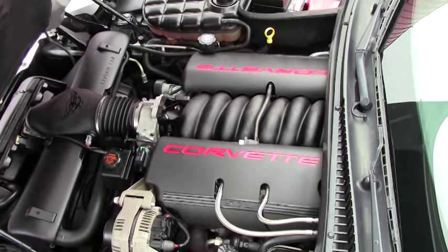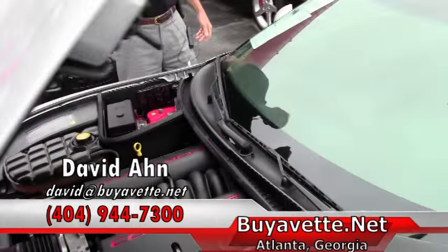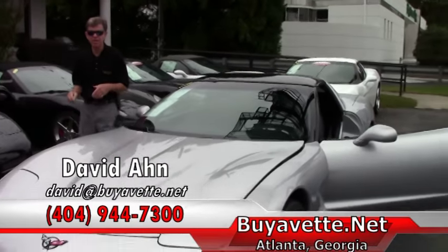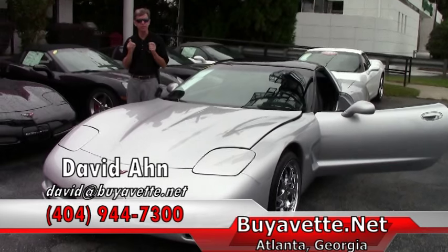If you're looking for a Corvette you need to call and ask for David. We are Buy a Vet in Atlanta, Georgia. Thanks a lot. Have a great day.